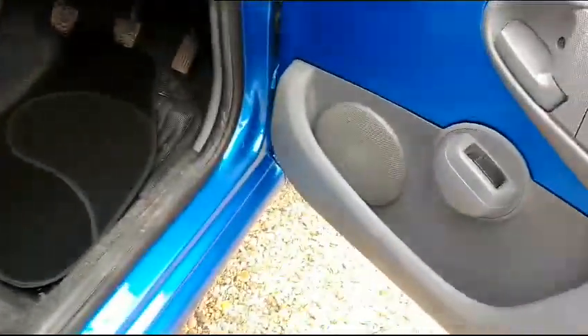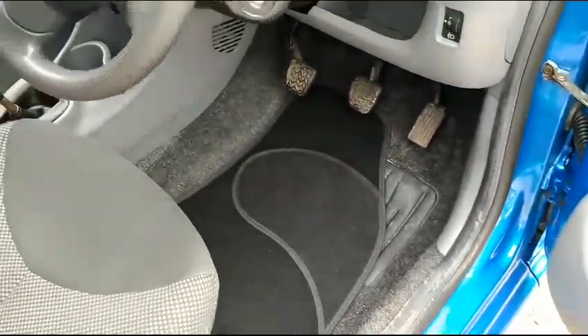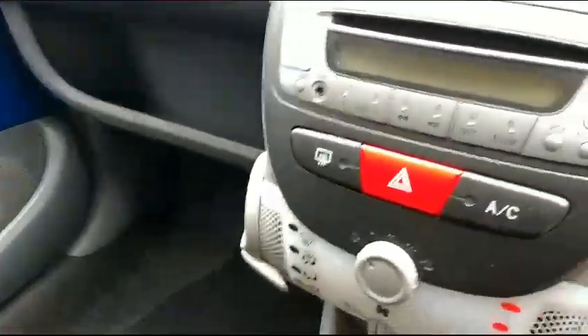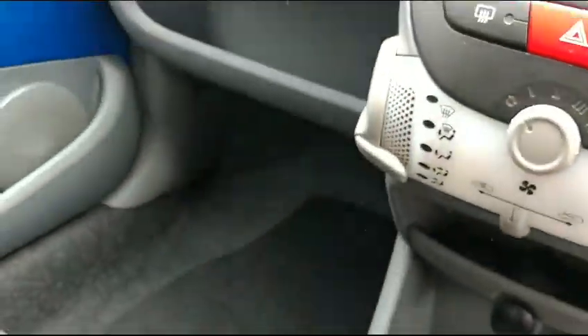Remote central locking, electric windows, CD radio with auxiliary input, and some lovely cold air conditioning. A fine example it is too.